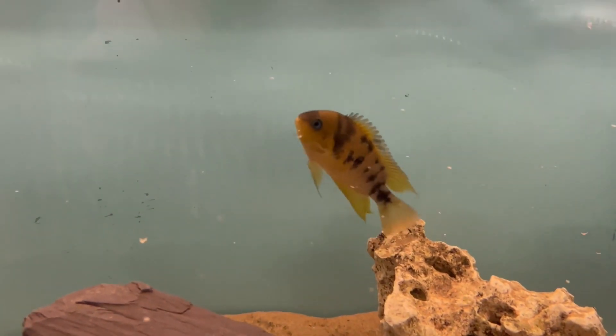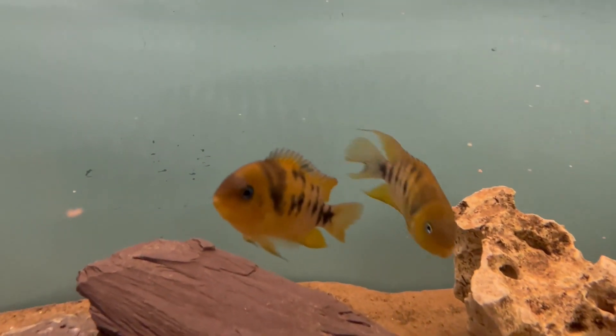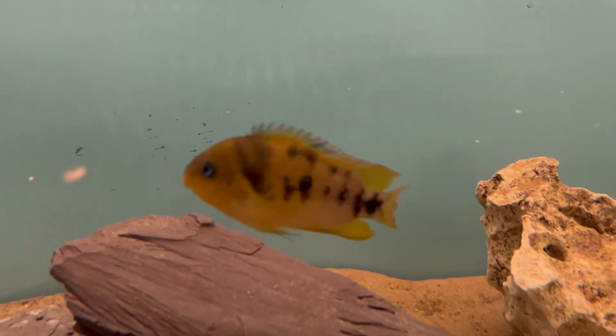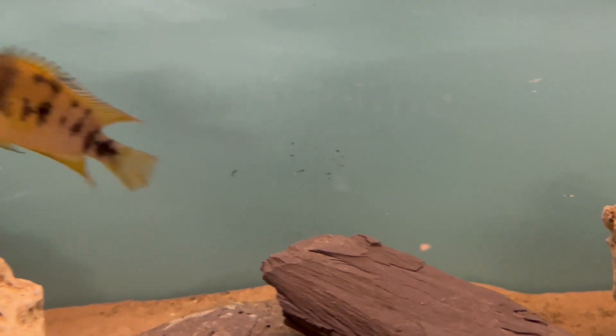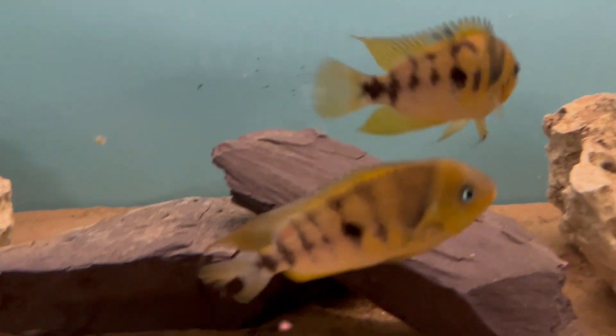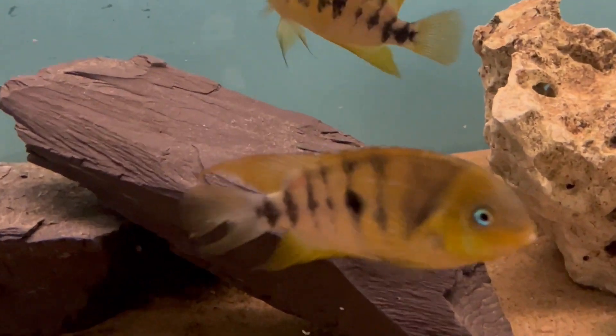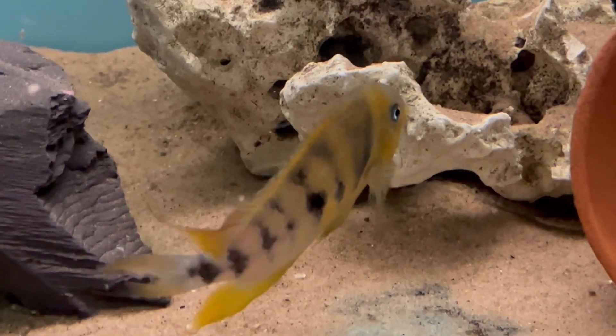The Amitalania nanoluteus was described by Allgayer in 1994. It was first placed in the genus Centrarchus, then moved in 2001 into Cryptoheros, and then in the whole revision of 2016 it was moved into the newly created genus Amitalania.